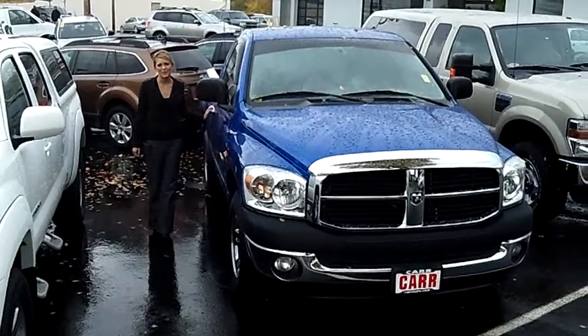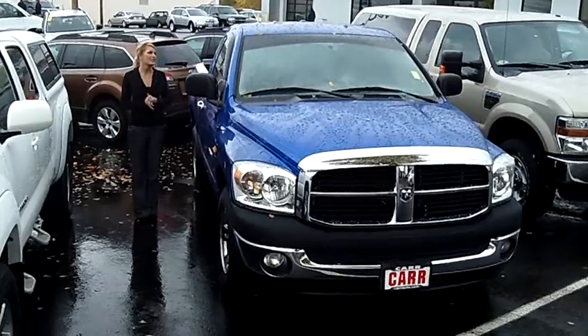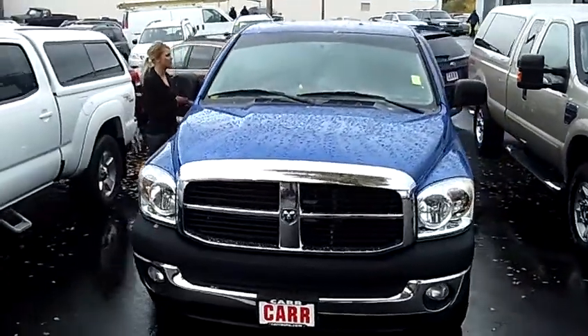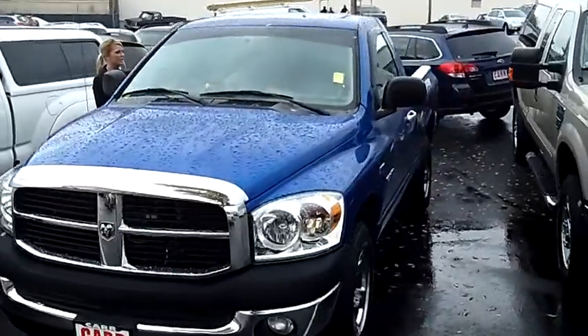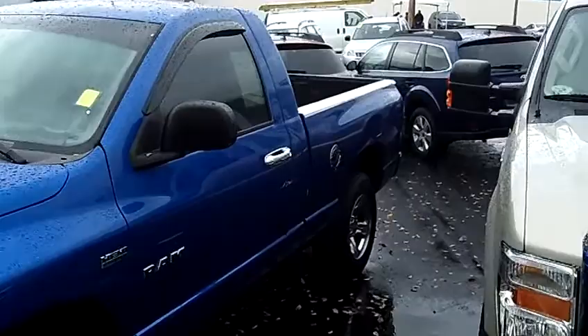Hi, this is Lacey Company live from Car Subaru here in Beaverton. Thanks for clicking on that link. This is your virtual tour of the 2008 Dodge Ram 1500 regular cab SLT pickup. The stock number for this truck is SCP-1807C.